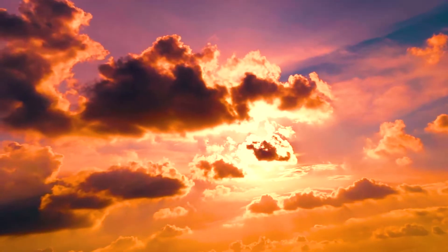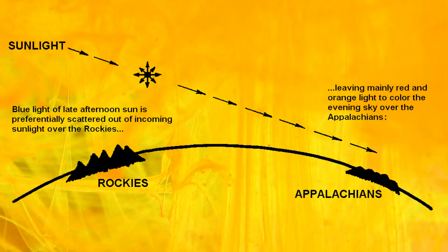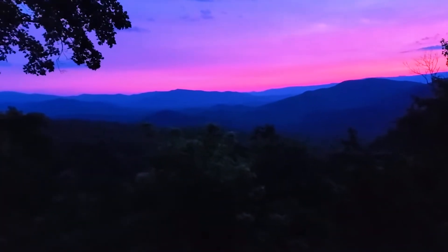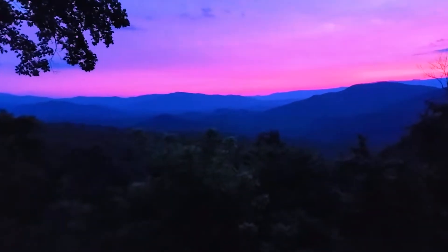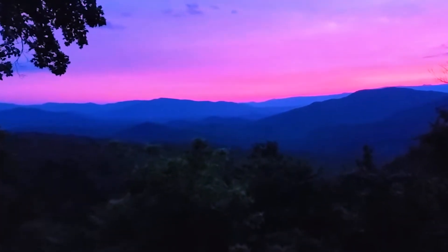Mid- and high-level clouds create the perfect canvas for sunsets by reflecting sunlight. In the eastern United States, the late fall and winter offer the best sunsets, due to the normal weather patterns resulting in a clean and clear lower atmosphere. This increases the likelihood of a charming sunset.